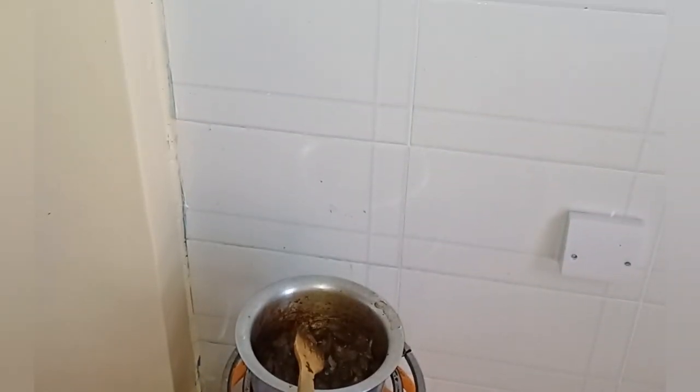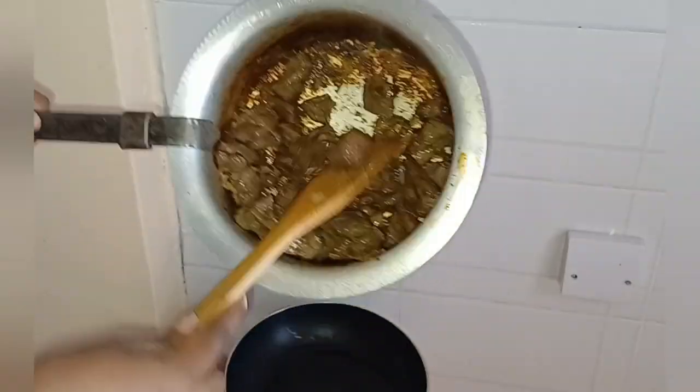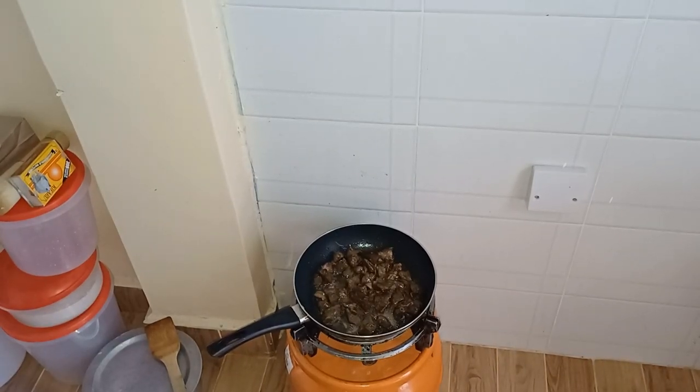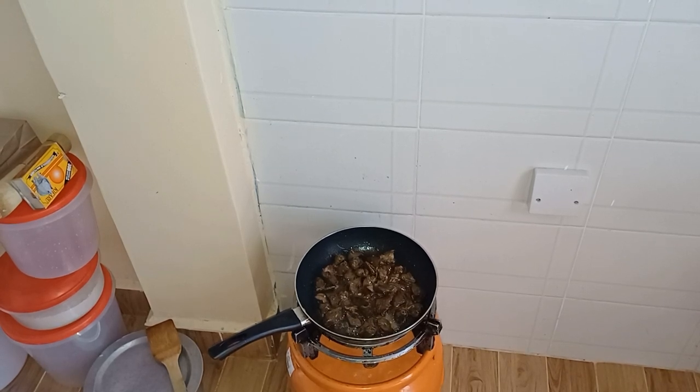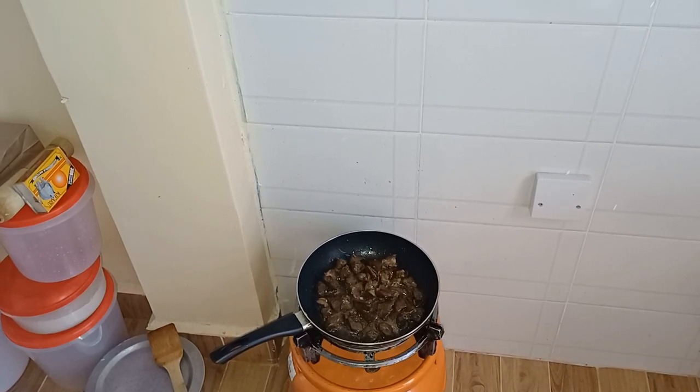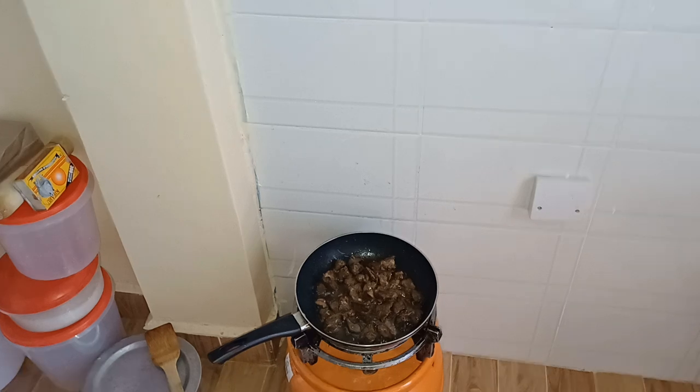Meanwhile, I took a quick shower and I'm now back. I just added in the liver — I'm going to shallow fry it until it gets a little bit golden brown, or at least until it gets a little bit firm on the outside.